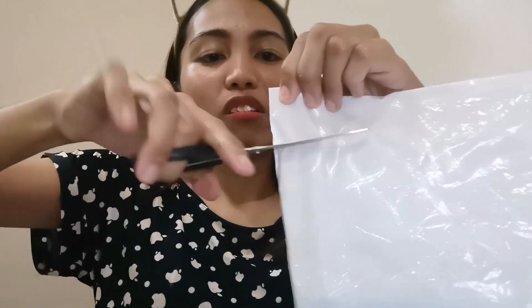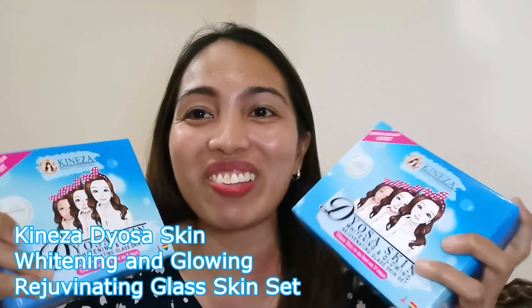This one guys — ito yung natanggap ko from Kineza Beauty Essentials. I'm gonna be using this one for 7 days and I'm gonna make an honest review of this product. Abangan niyo lang sa aking channel. Let's open it guys! So excited na ako. Hindi ko in-expect dalawa talaga siya. Ito yung lang man ng package. Dalawa yung pinadalang Kineza Beauty Essentials — yung rejuvenating treatment set nila.